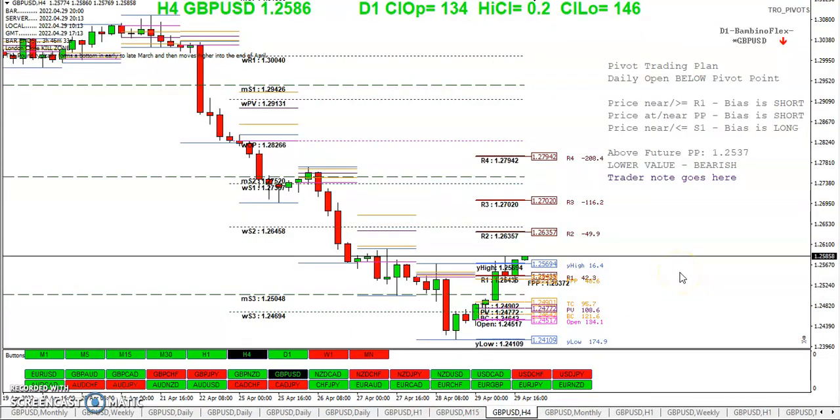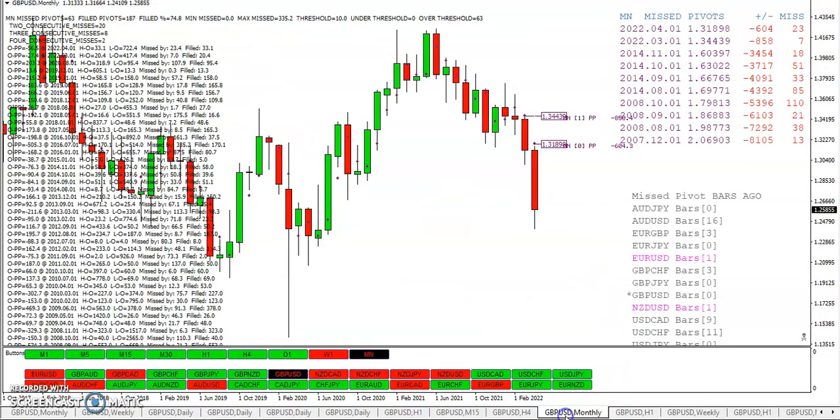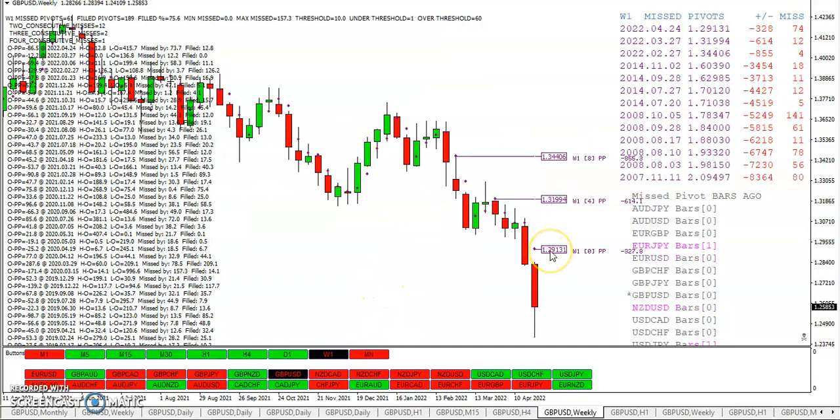Pivots near S1 — bias is long. We never got close to S1; it just took off. Interesting — the Bambino Flex indicator was indicating a short, but that didn't happen. Looking at the monthly pivot, we've missed two pivots in a row. That's only happened about 20 times in 250 months, so I'm thinking maybe next month we might just take out that pivot. For the week, we missed this week's pivot, so we've got a missed weekly pivot in February, March, and April — and you have to go all the way back to 2014 to find another missed pivot.